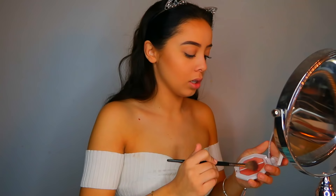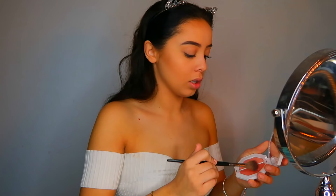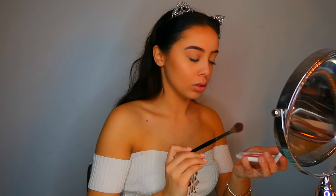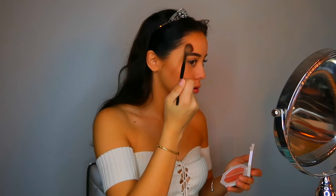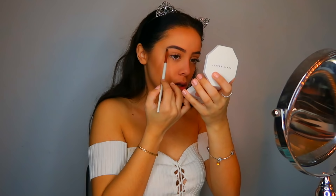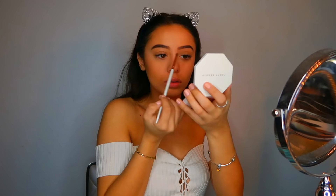I'm going in with the Fenty Beauty Highlighter Duo, using the shade on the right which is called Chic Freak. I'm taking a smaller brush to highlight the bridge of my nose, and I'm just going to use my fingers to make sure it's all blended through. Then I'm very lightly highlighting my brow bone as well.